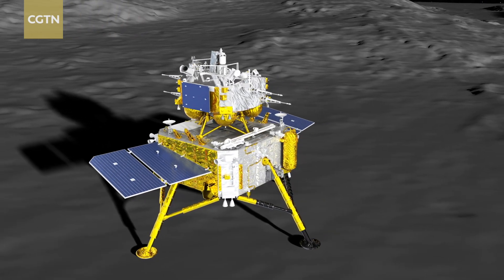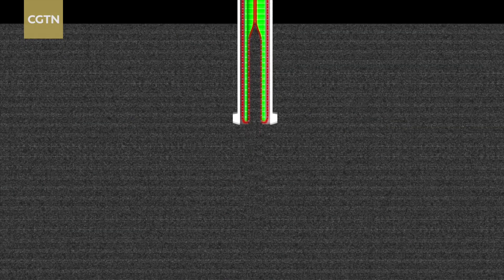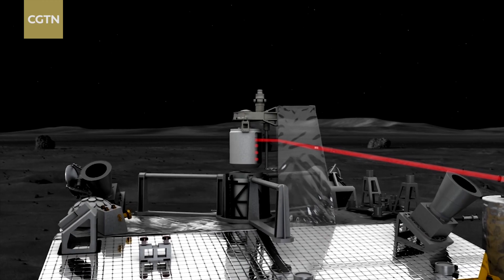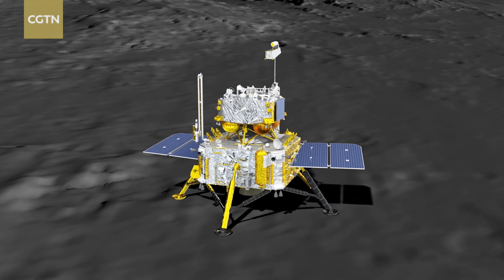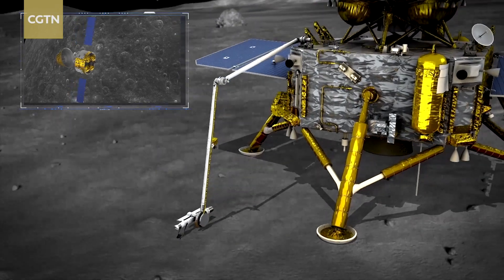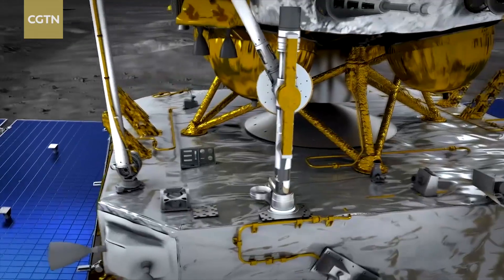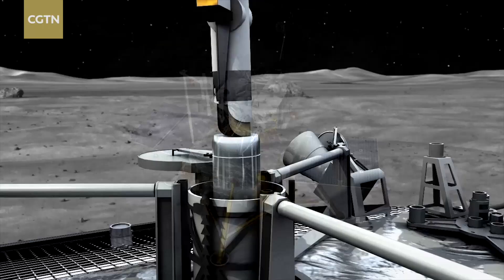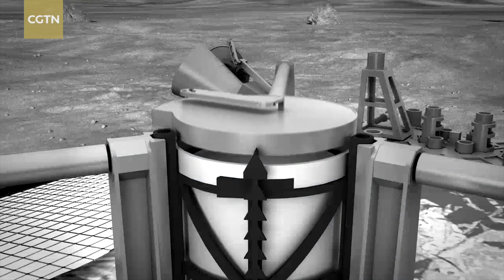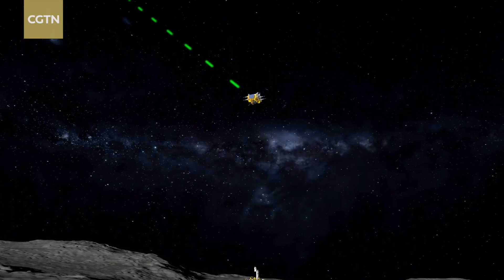Chang'e 6 works on the far side of the moon. The far side is always invisible to the earth, so the probe is also invisible to the earth during its entire lunar surface working process. To ensure its normal operation, we need our relay satellite — the Queqiao-2 satellite — to transmit the signals of Chang'e 6 to the earth. However, during the 48 hours that Chang'e 6 stays on the lunar surface, there are two arcs, and therefore some hours where the probe is invisible even to the relay satellite. This requires our entire lunar surface work to be significantly more efficient.